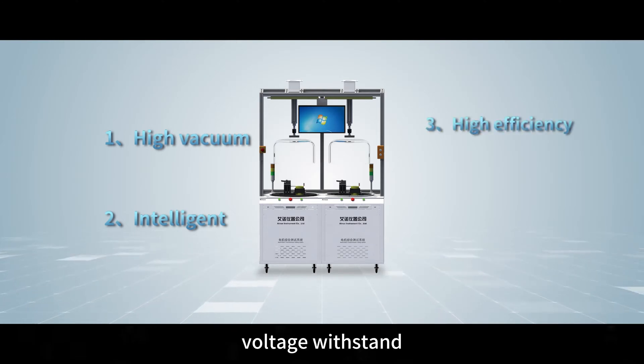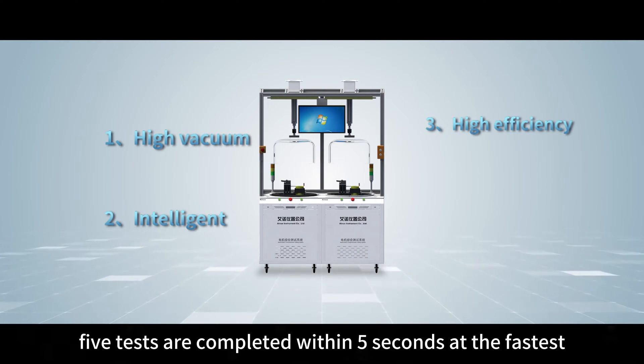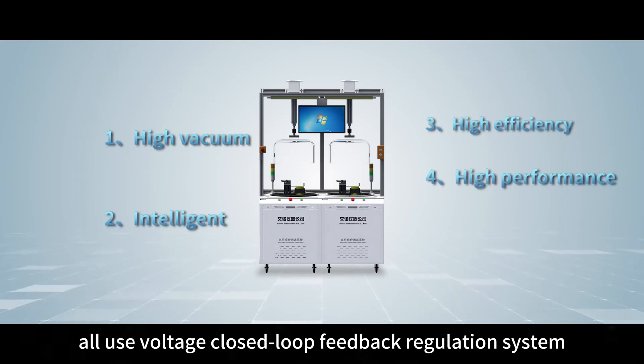High Efficiency — voltage withstand, insulation, inter-turn, resistance, and rotation: 5 tests are completed within 5 seconds at the fastest. High Performance — voltage withstand, insulation, inter-turn and other voltage regulation all use a voltage closed-loop feedback regulation system.